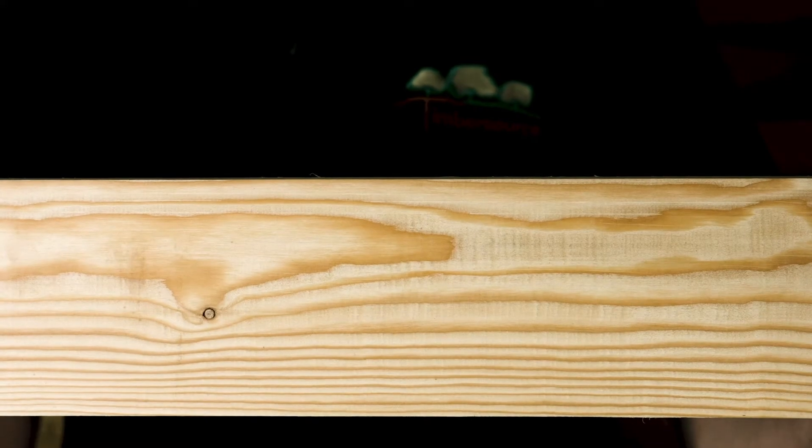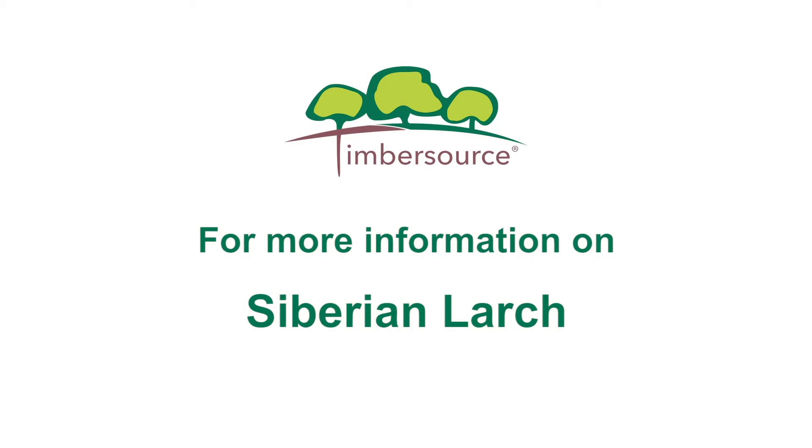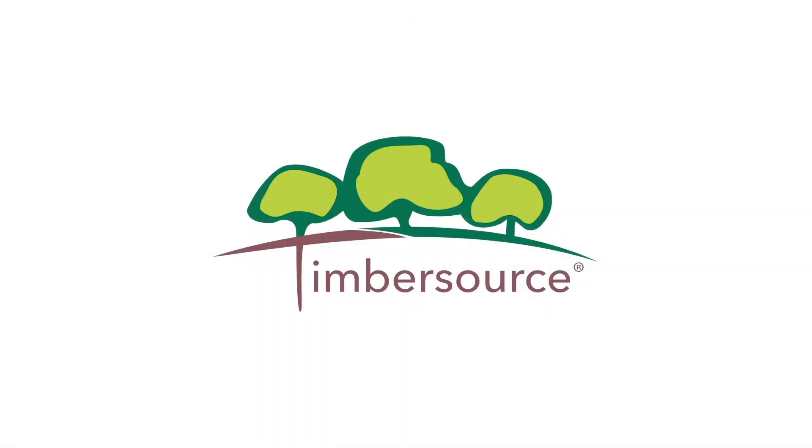As you can see, planed all round means that all flat surfaces have been planed. For more information on our Siberian Larch timber, give Timbersource a call or visit us in Somerset.